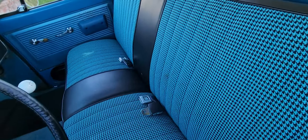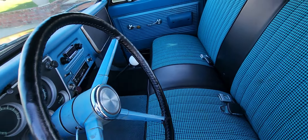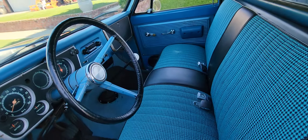It's got all new seatbelts too — another nice thing in this truck. The parking brake does work.